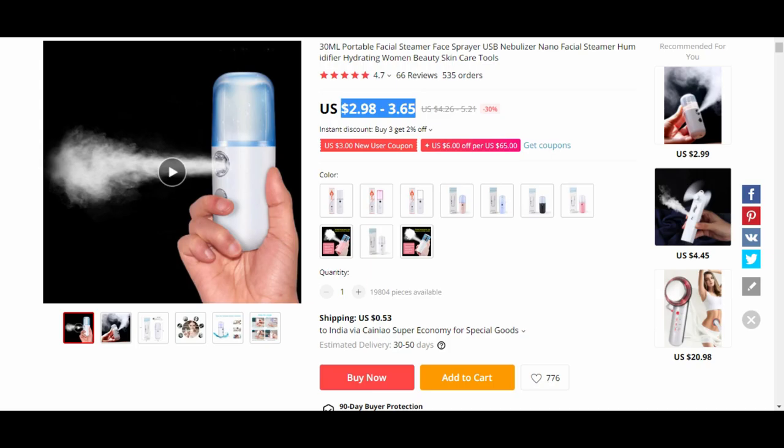The first product on our list is the Portable Facial Mist Electric Spray. It is available at $3.65 with a shipping cost of $0.50. You can sell it on your dropshipping website at a cost of $25. It has a huge potential and a huge margin in the profits.